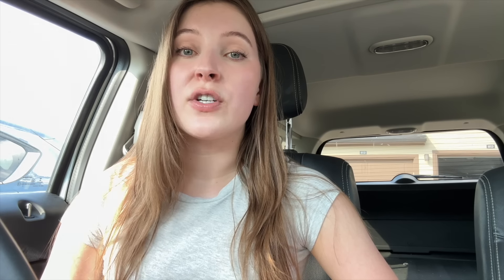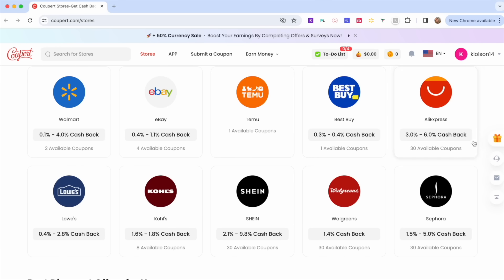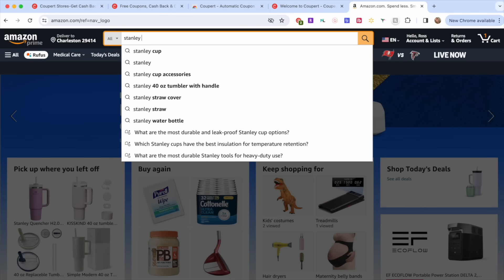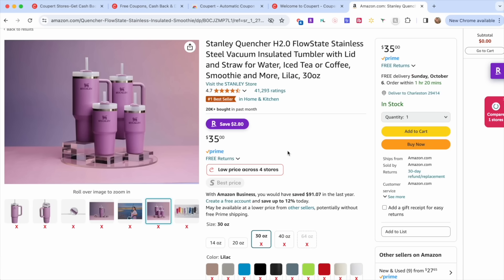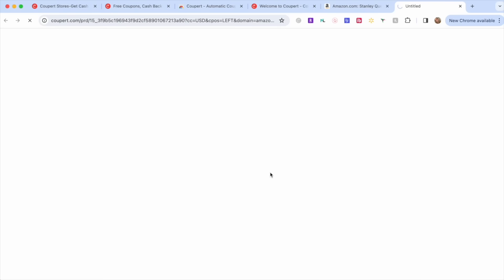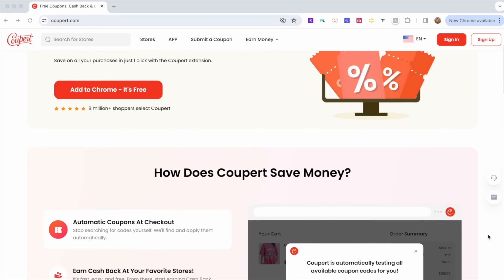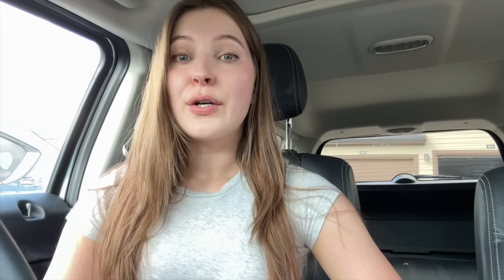In addition to finding coupon codes, Coopert also offers cash back from over 76,000 retailers including Macy's, Walmart, Sephora, and more. All you have to do is click on the store on Coopert's site or activate the cash back with the browser extension, and once you make your purchase your cash back will process within about 15 days. You can withdraw the cash back to a gift card, PayPal, or to a bank card. Coopert can also help you find which store sells the product at the cheapest price with a price comparison feature on popular sites like Amazon, Walmart, Macy's, eBay, and Nike. Go get the Coopert browser extension and app — I'll have the link in the description box down below and in the pinned comment.